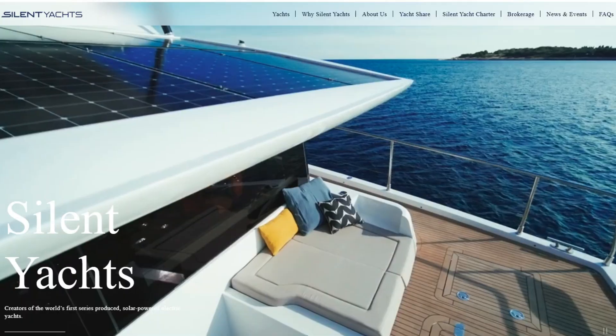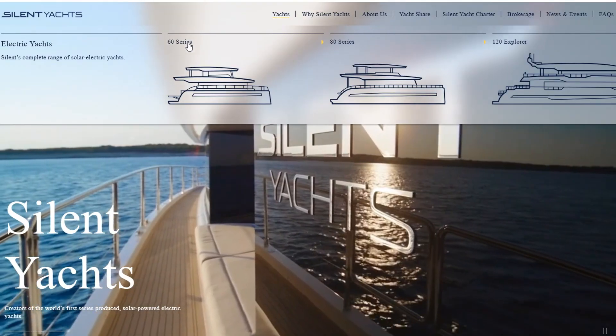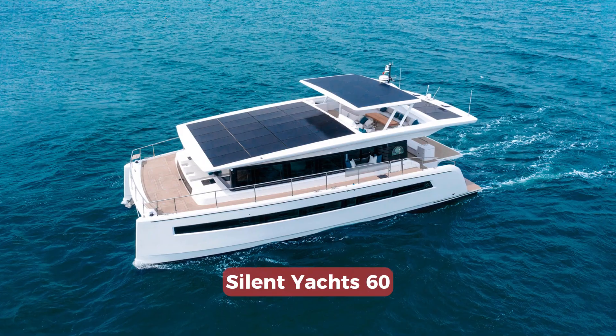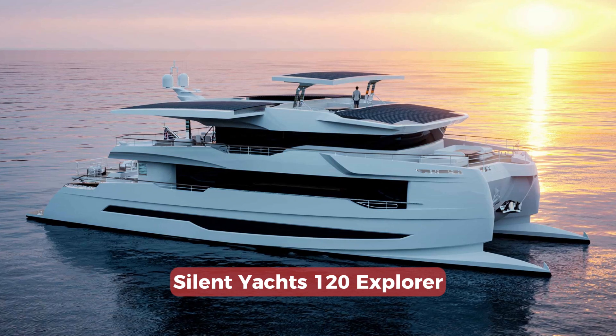There are currently three models of luxury yachts: the 60 Series, 80 Series, and 120 Explorer Series. The models are apparently named after their length in feet, so you can imagine the size of the catamarans. Every possible area is covered with solar panels — quite efficient panels that can work well in all kinds of weather, with even some efficiency on cloudy days.